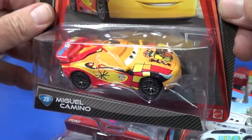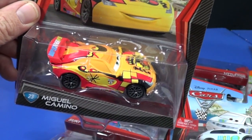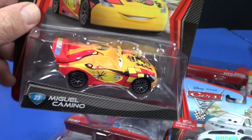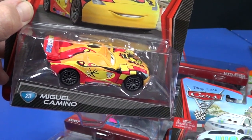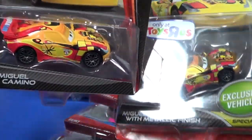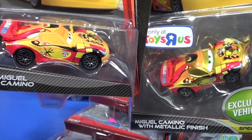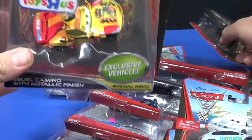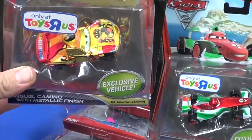I had previously found Miguel Camino at Pep Boys for around $5.99 or $6.99, thinking I'd never find him again. I should have known better, because I ended up picking up a couple of Miguel Caminos for $1.99. And at Christmas, here's the metallic Toys R Us version — I did show this one in a video when I was talking about Christmas specials.